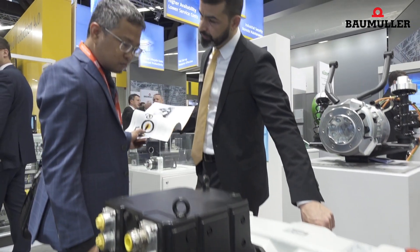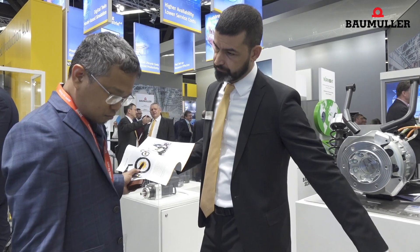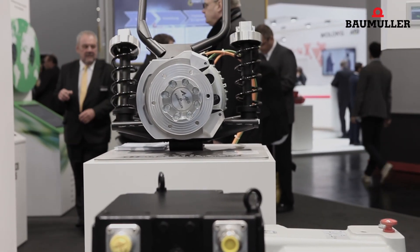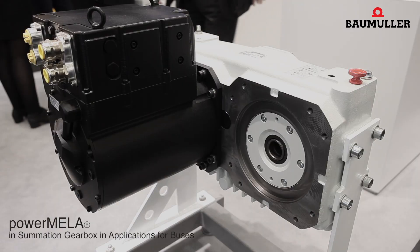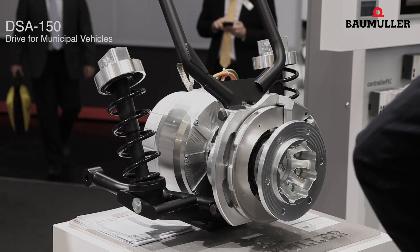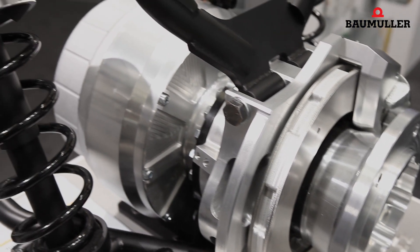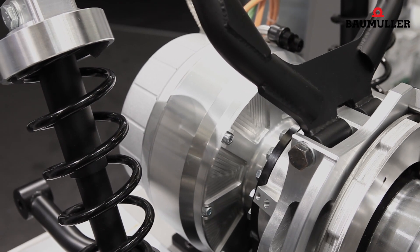Baummüller has two solution approaches for the future electric vehicle sector: the decentralized drive Powermüller and the DSA 150. The Powermüller is intended to cover trucks, maritime applications, and other mobile drives with larger performance classes. The DSA 150 for fully electric municipal vehicles is designed to carry out snow removal in municipalities and other corresponding activities.